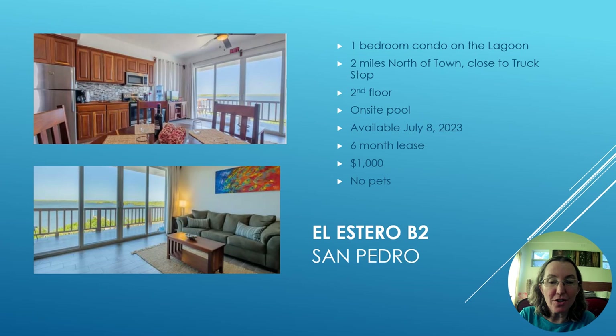The first property is a one-bedroom condo on the lagoon, located two miles north of downtown — across the bridge and close to Truck Stop. It's a second-floor unit and the property has an on-site pool. It's available July 8th on a six-month lease for $1,000 a month, and this one does not allow pets.